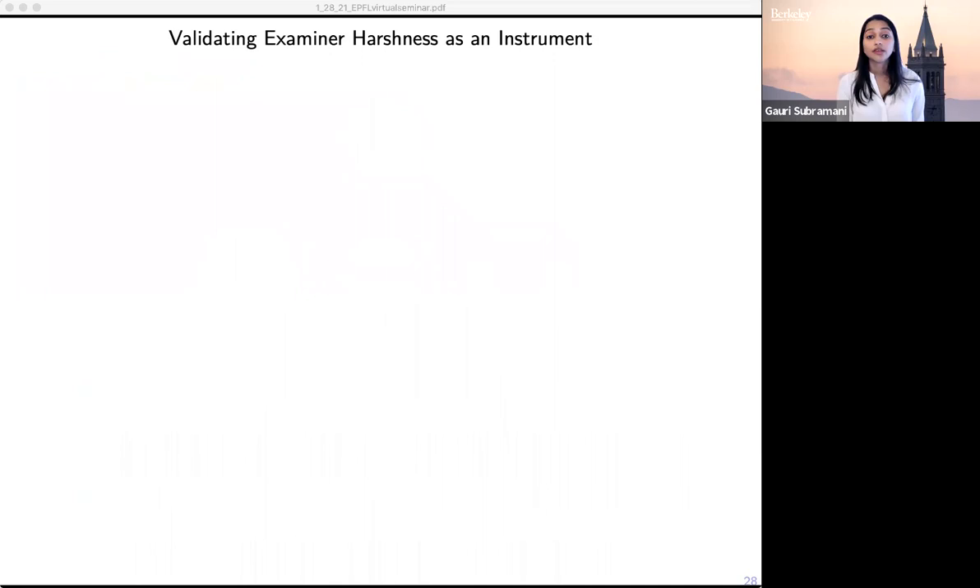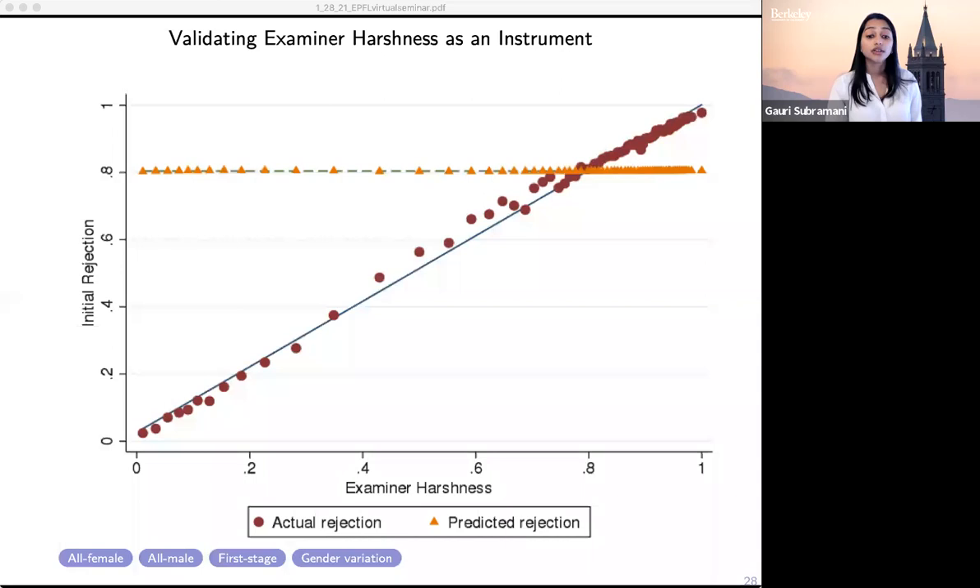This figure relates examiner harshness to two variables: the actual initial rejection rate (shown in red) and the predicted rejection rate (shown in yellow). By construction, the initial rejection rate is perfectly correlated with examiner harshness. The predicted rejection rate, on the other hand, is based on observables that proxy for quality ex ante — like the number of inventors on an application, the proportion of female inventors, and whether the application is assigned to an employer. What you see is that there's no relationship between examiner harshness and these covariates, so we feel confident the instrument works and examiner harshness is unrelated to application quality.